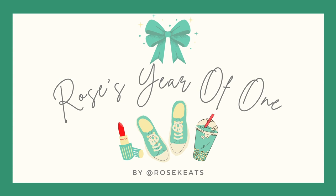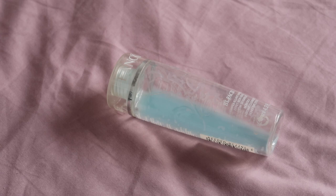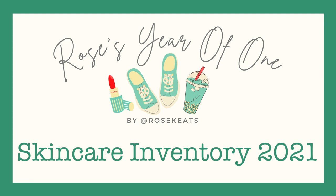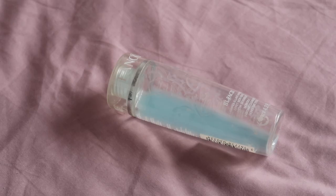Hey everyone, welcome back to Rose's Year of One. I have done my project pan intro and mentioned that I will be doing makeup rehab again this year and will be making a video outlining exactly what my makeup rehab goals are. But before I can do that we need to have the facts and figures, so it is inventory time. Today we are going through my 2021 opening skincare inventory. It is over halfway through February when I'm filming this, so there will be a couple of empties — they need to be counted in as opening figures so I can count them towards my reverse rose and empties this year.